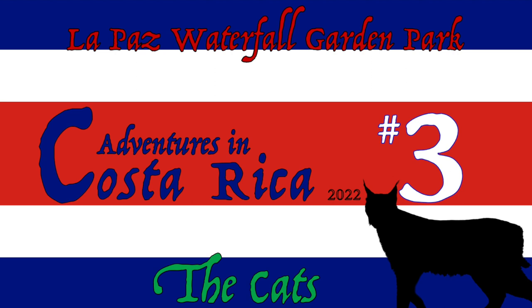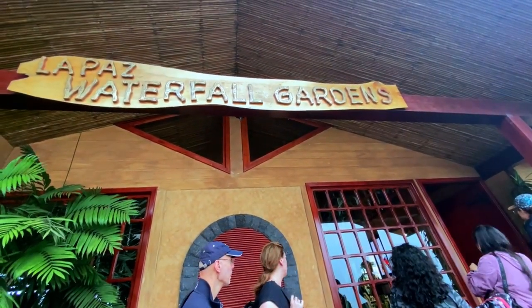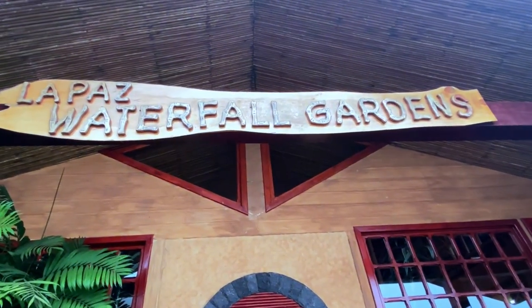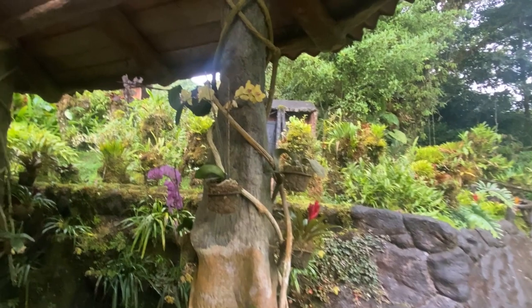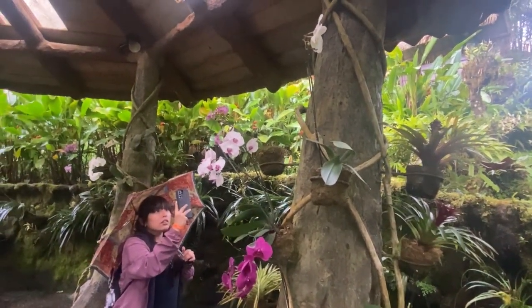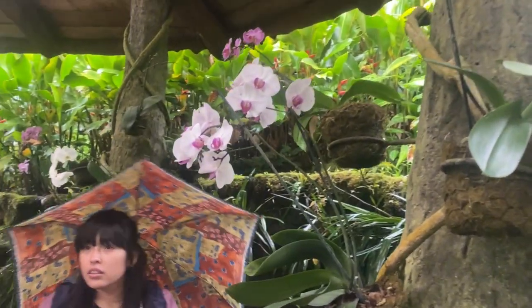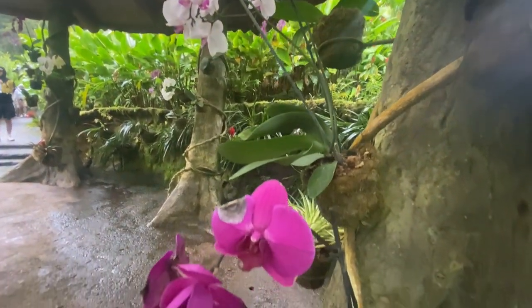Welcome back to another random adventure in Costa Rica. We're still in the La Paz Waterfall Gardens. To recap from our last video, we're doing the animals part of this adventure. The La Paz Waterfall Gardens has a hiking trail with waterfalls and a sanctuary zoo-type element. A quick reminder: it was a tough day of shooting because of the rain, so there are a lot of low light conditions.